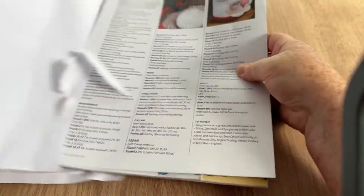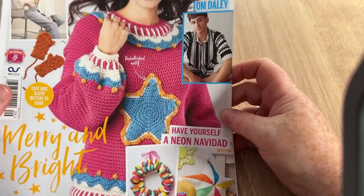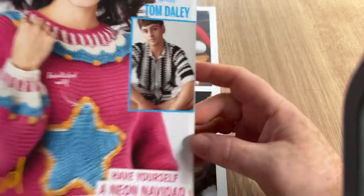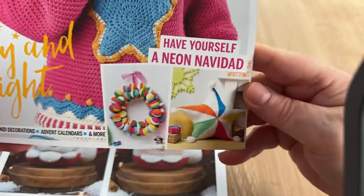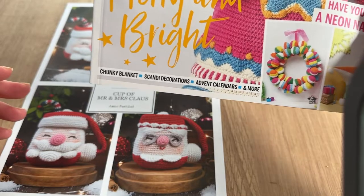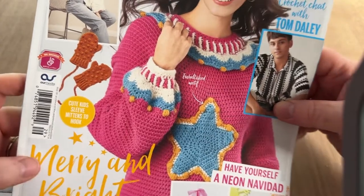I can see something Christmassy! We have the Simply Crochet magazine with a star jumper on the front. We've also got a crochet chat with Tom Daley, a snuggle-up cozy slouchy cardigan, a very odd wreath, a star cushion, a chunky blanket, Scandi decorations, advent calendars, and idiot mittens — as we used to call them when I was a child.